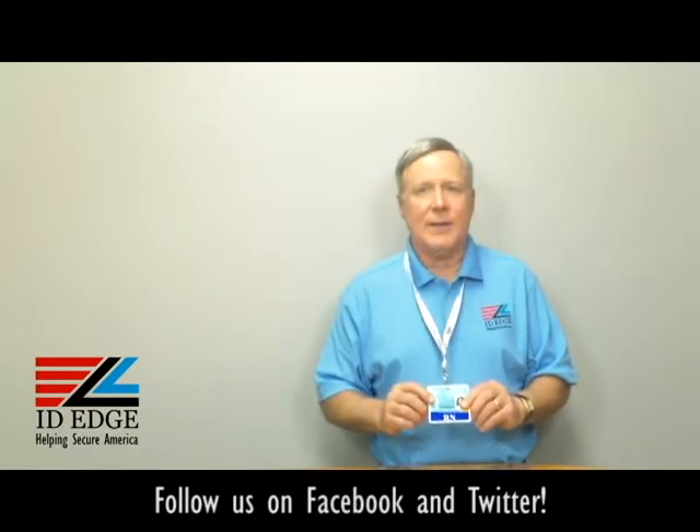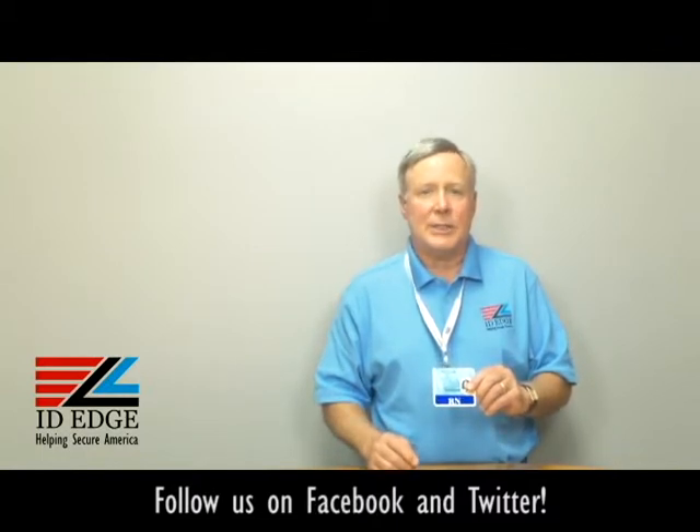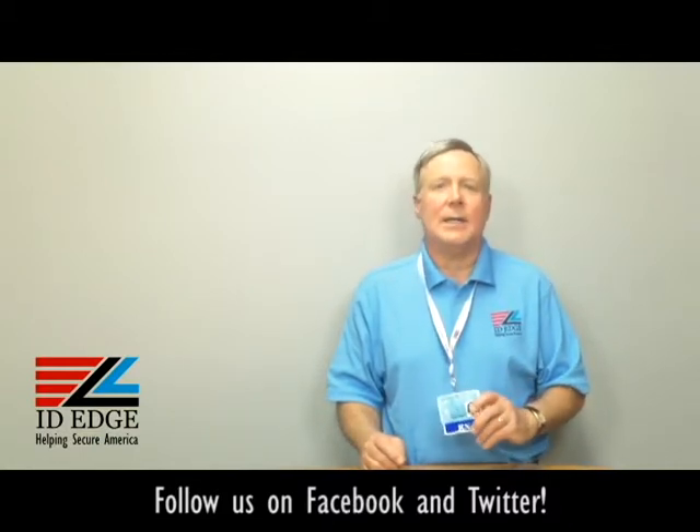We can make them custom. We can also make them vertical — a lot of badges are portrait or vertical style — so we can do the same thing for that. This is made by a US company to OSHA standards, so it's top quality. Call us and let us know if we can help you.